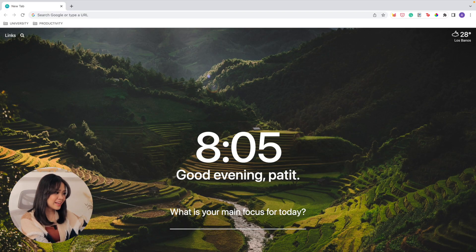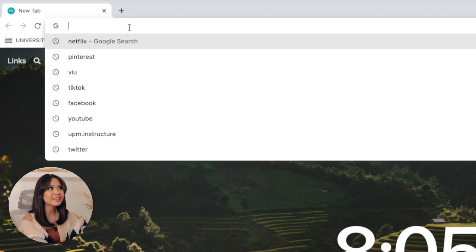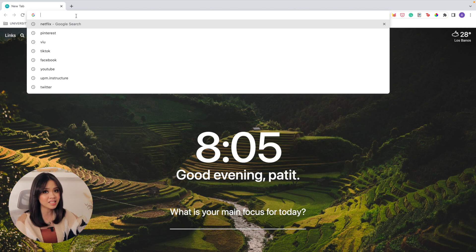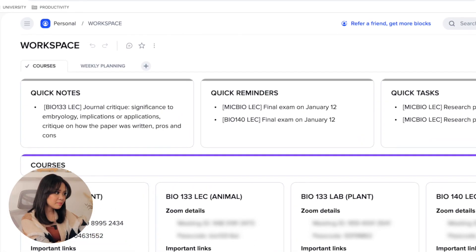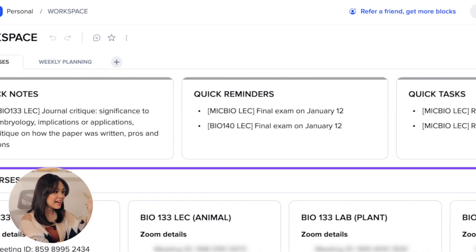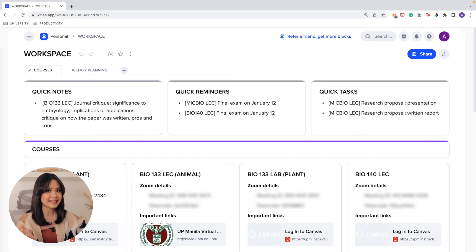The thing is, if you don't have xTiles automatically opening on startup, you have a search bar that can take you to the most distracting sites where you'll end up spending four hours without getting things done. But with xTiles, I can see all important and urgent information about my courses and the tasks I intend to accomplish for the week, so I can set my priorities straight. On my course page, I have tiles for quick notes, reminders, and tasks, which serve as my inbox for anything concerning academics. Below that, I have a tile for each course showing Zoom details and links to each course page — the information I access most often.